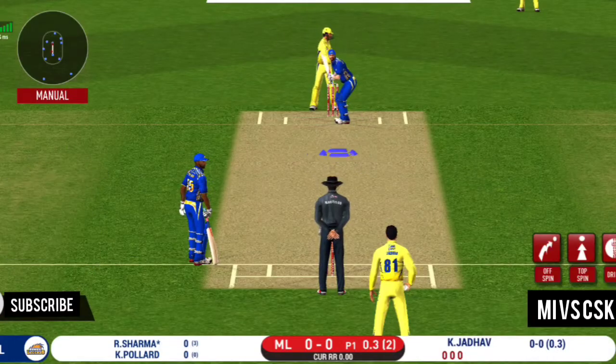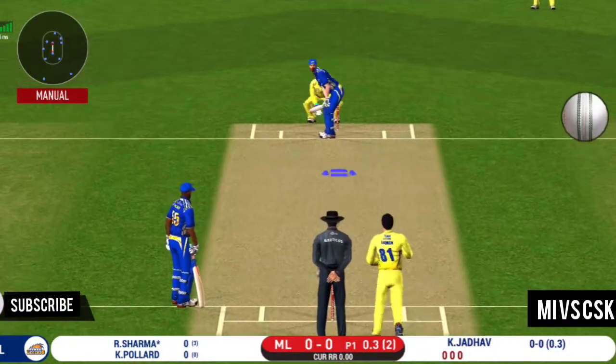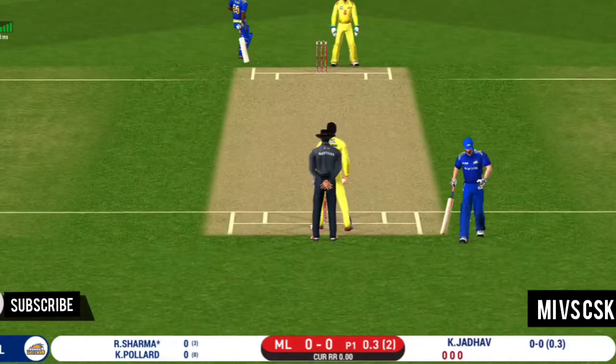Hitting the field but the batter stays not out. Making the batsmen struggle for runs with their bowling and field placements — this is excellent from the captain. Now that's good running, very good running.